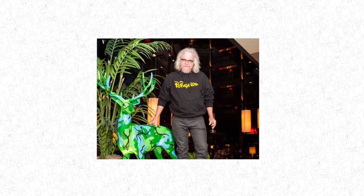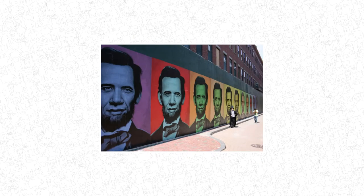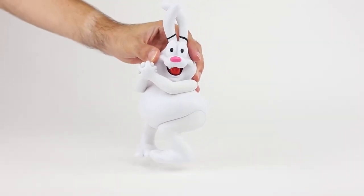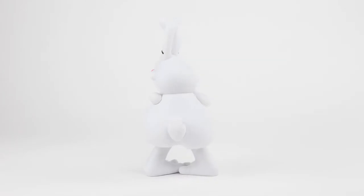Ron English makes very unique and stand-out art, some of which I'm sure you have seen either on the street, in a gallery, or a designer toy store. He has been releasing the Serial Killers series for the last handful of years, starting in 2012.